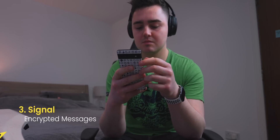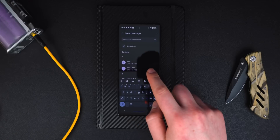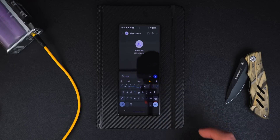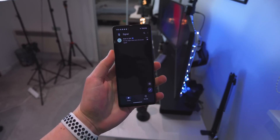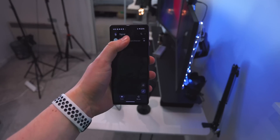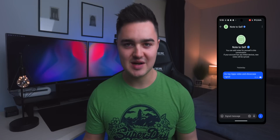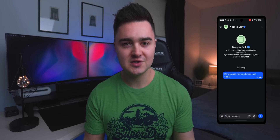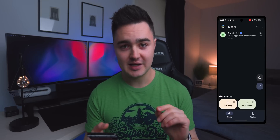Number three is called Signal. This is a messaging app which is fully end-to-end encrypted. It uses the open source protocol and you can also do phone calls inside the app. If you want to send messages without worrying they might get leaked or seen by people you don't want, Signal is a great option. You can change the color of the chat bubbles to blue so it looks a bit like iMessage. There's also a 'note to self' feature — kind of like a little reminder where you can type things you have to do.